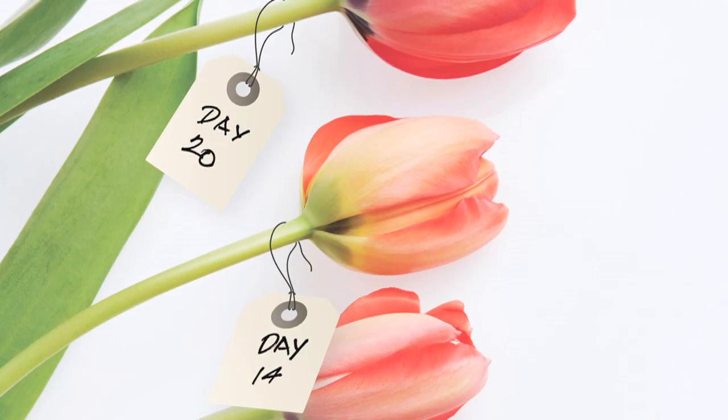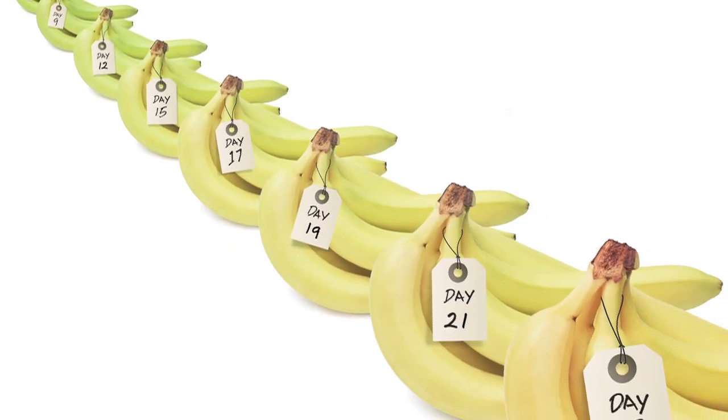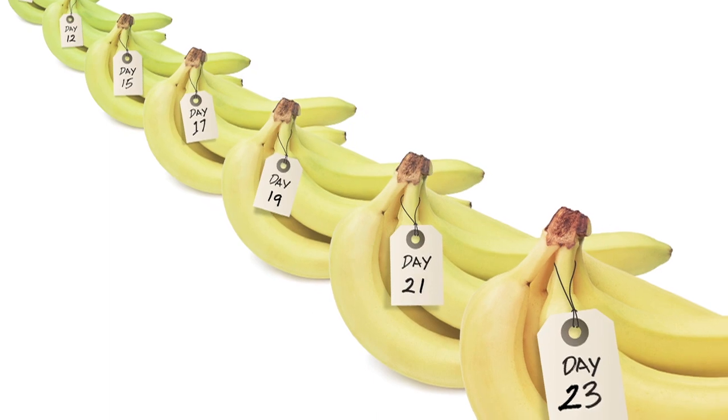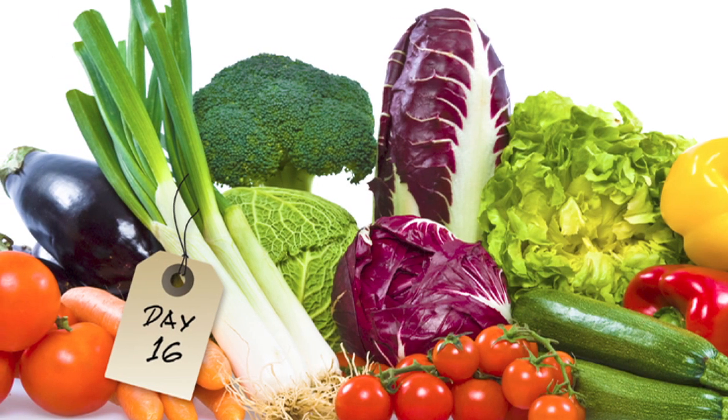Flowers, fruits, and vegetables stay fresher longer. Bananas, for example, can keep up to 35 days, and other fruits and vegetables can be extended up to 20 days.